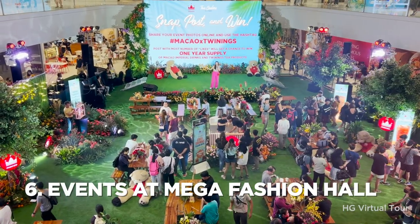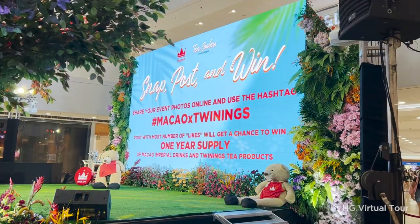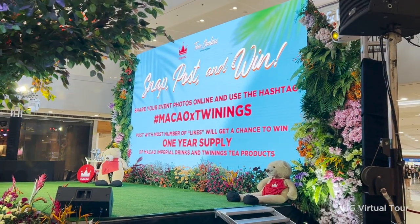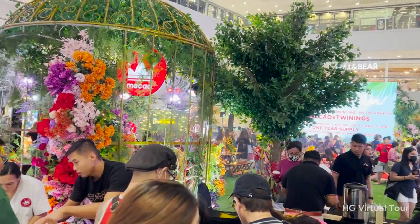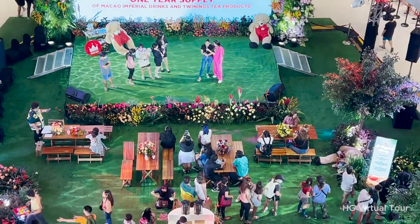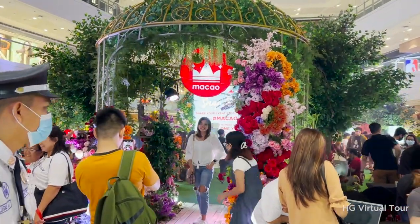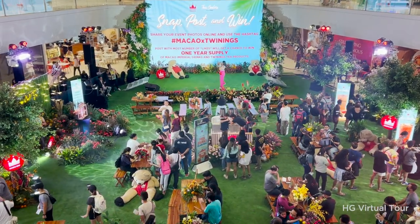Number 6: experience exciting events at Mega Fashion Hall. SM Mega Mall's Mega Fashion Hall is not only a shopping destination but also a venue for exciting events. From fashion shows and product launches to concerts and art exhibits, there's always something happening at this iconic shopping center. Be sure to check the schedule of events and don't miss out on the fun.